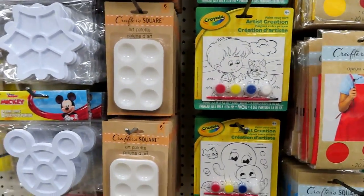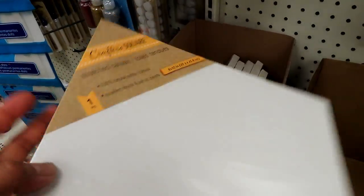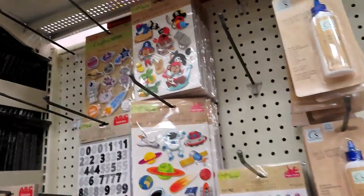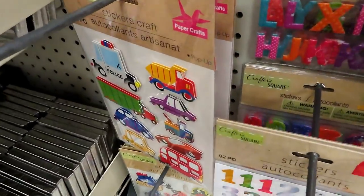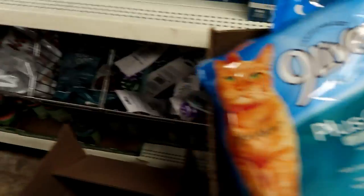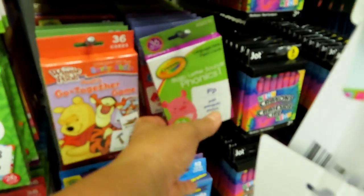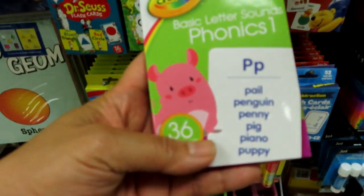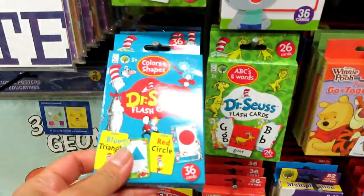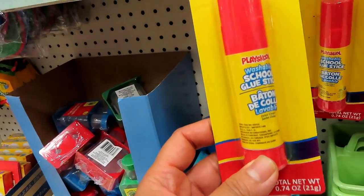Arts and crafts — pwede kung mga bata gusto nang mag-drawing. Meron ding mga stickers. Ang cute nito! May cat food din — one dollar. Cat food. May dog food din. Mayroon mga flashcards — one dollar din. May doctor's shoes — one dollar to. A glue stick.